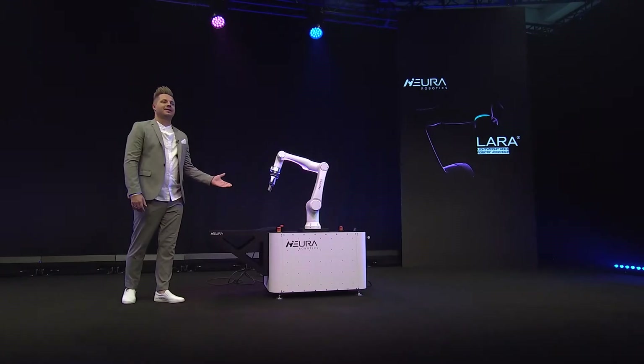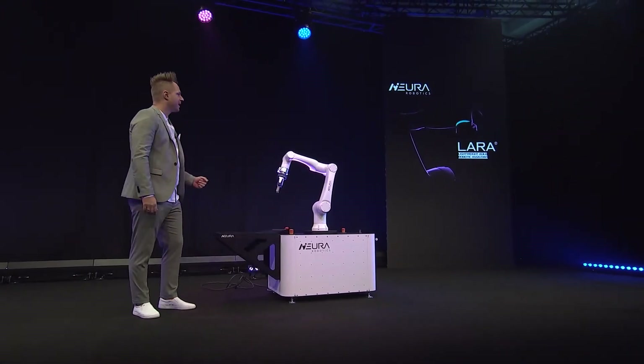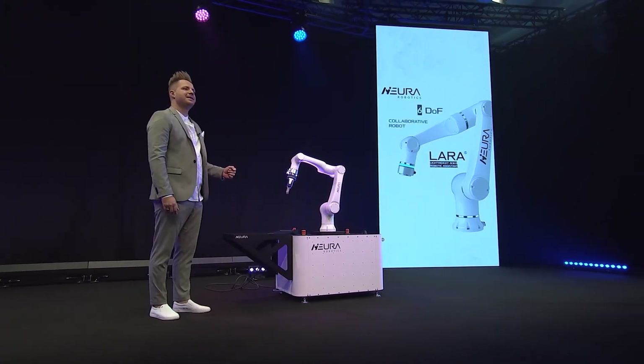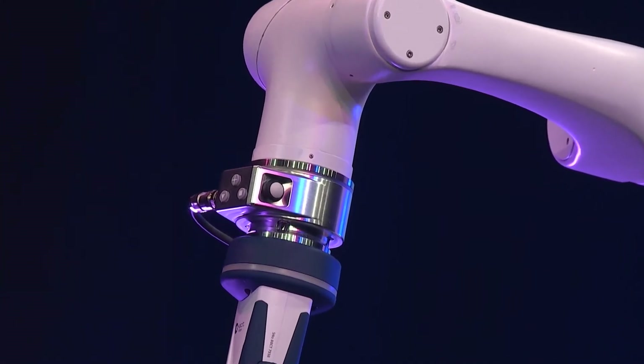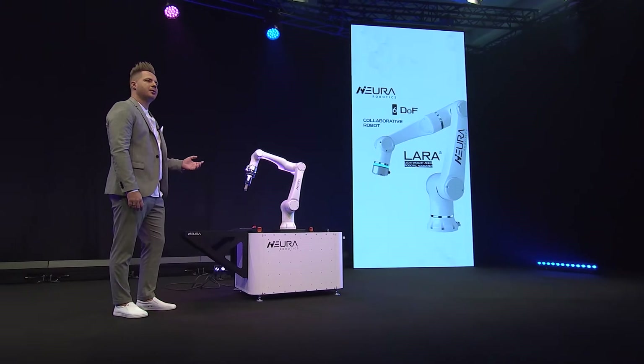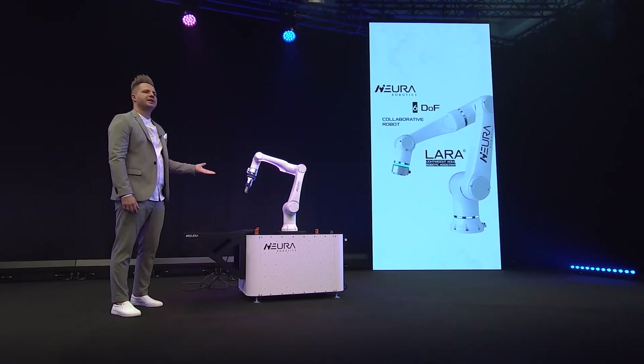Welcome to our showroom. Let me introduce you to Lera — Light Agile Robotic Assistant. Lera is made to assist you, and she is a cobot. Lera has six axes, meaning six degrees of freedom, and it's collaborative, so it means it responds to touch.